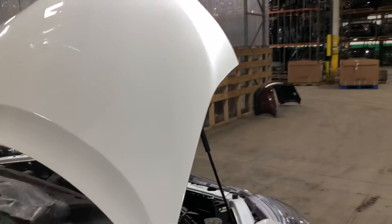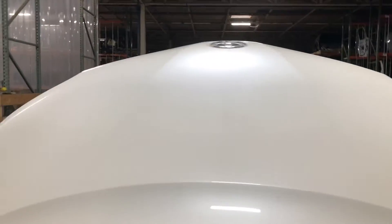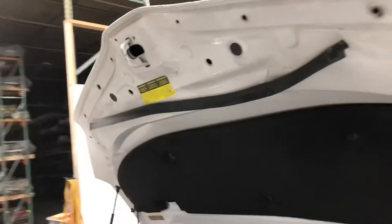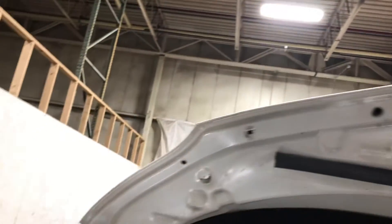So we'll take a look at the hood — it's nice and in good shape. The striker is good to go. This is the hood.